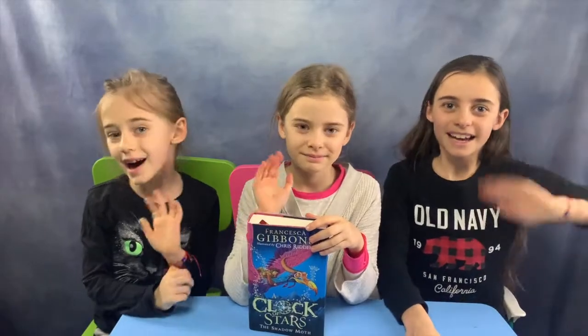So we hope that you enjoyed this book review, and we'll see you on the next one. Keep on reading, guys. Bye!